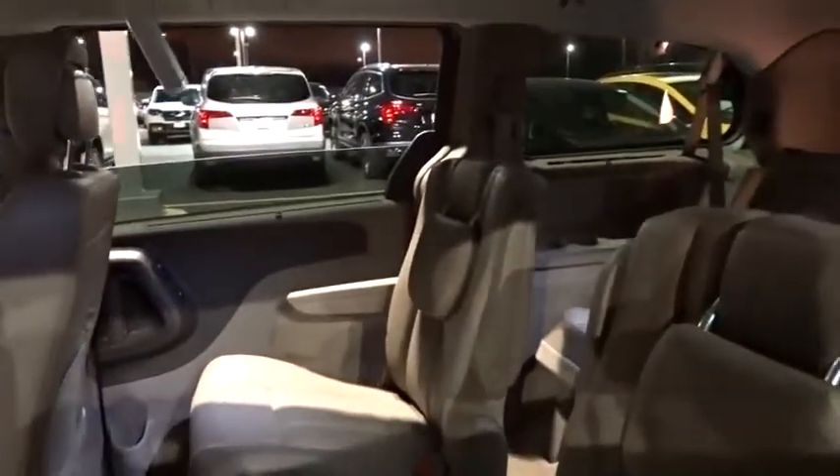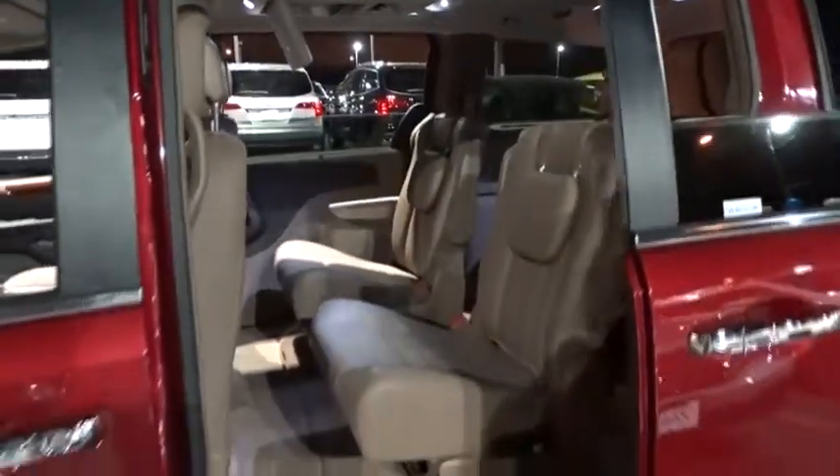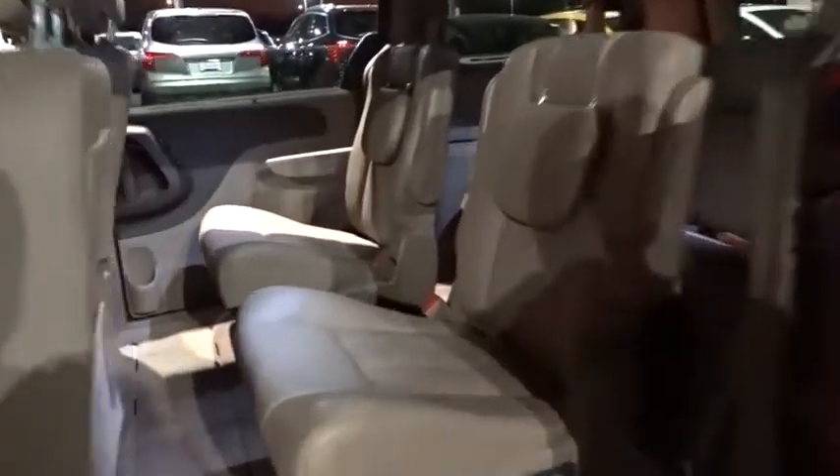Security system, fog lights, electronic stability control, heated front seat, CD player, rear window defroster, heated steering wheel.